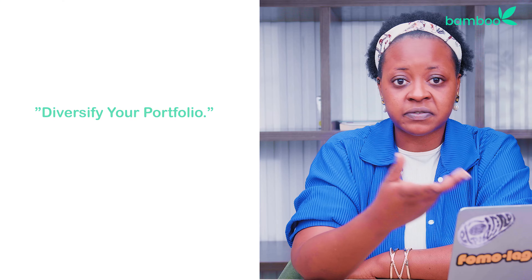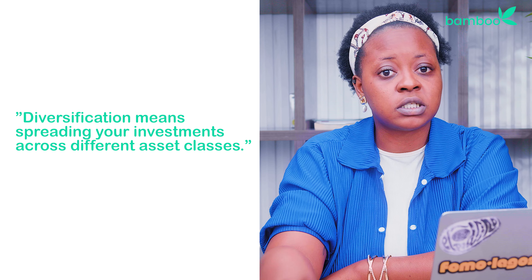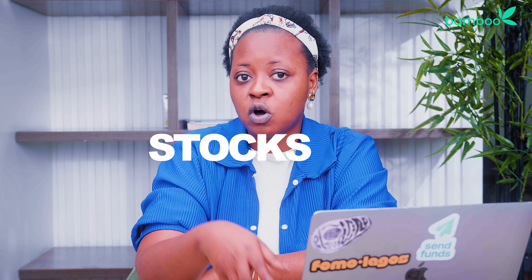To counter the impact of inflation on your investment portfolio, here are a few strategies to consider. Diversify your portfolio. Diversification means spreading your investments across different asset classes, such as stocks, bonds, and real estate. By diversifying, you can potentially protect yourself against inflation's negative effect on any one particular investment.